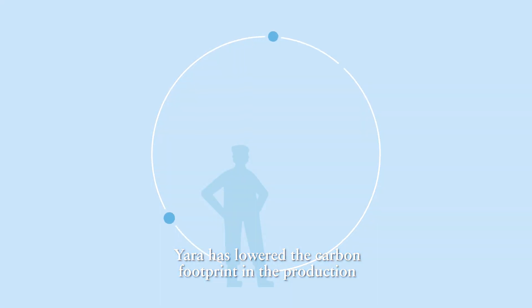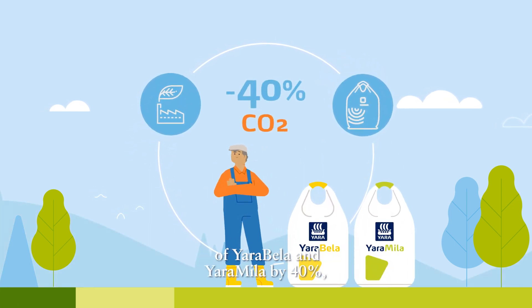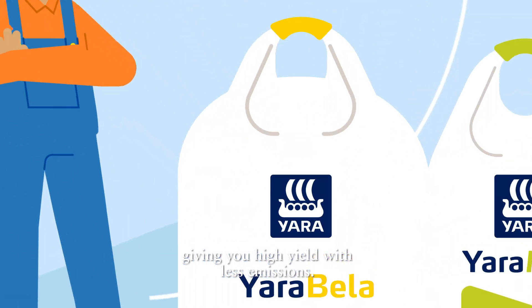Yara has lowered the carbon footprint in the production of Yara Bella and Yara Mila by 40%, giving you high yields with less emissions.